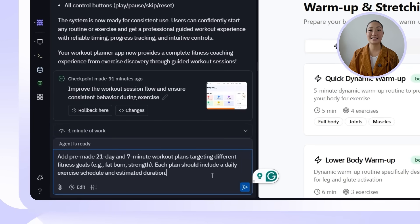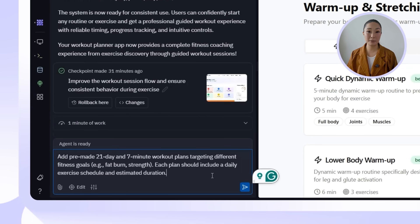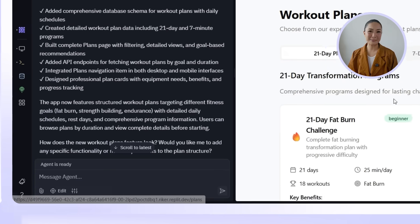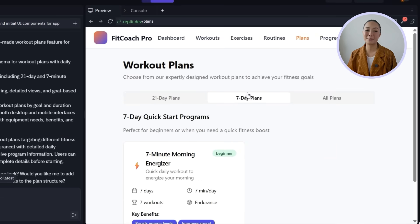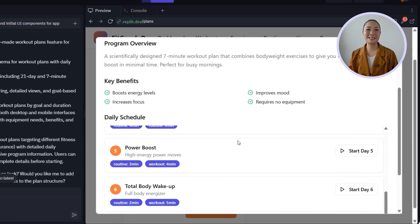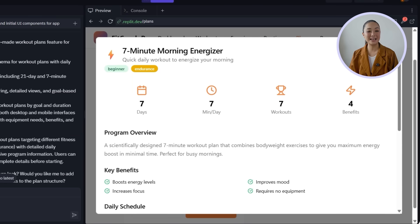Sometimes users don't want to build a custom plan — they just want to follow something proven, structured, and goal-specific. That's why we're adding challenge-style programs: ready-made plans like a 21-day routine and a seven-minute daily workout that users can jump into immediately without overthinking it. I'll tell Replit: add pre-made 21-day and seven-minute workout plans targeting different fitness goals such as fat burn, strength, etc. Each plan should include a daily exercise schedule and estimated duration. The new plans page lets users filter options, view detailed program breakdowns, and get personalized suggestions based on goals like fat loss, strength, or endurance.